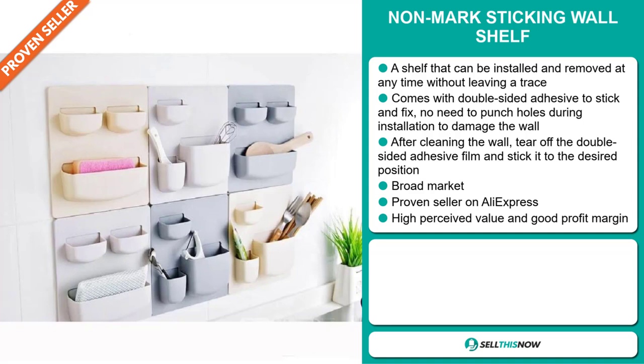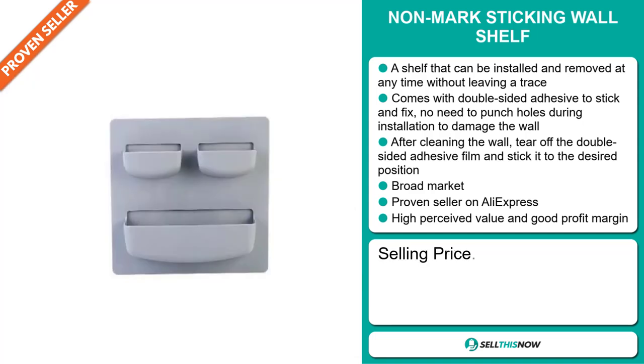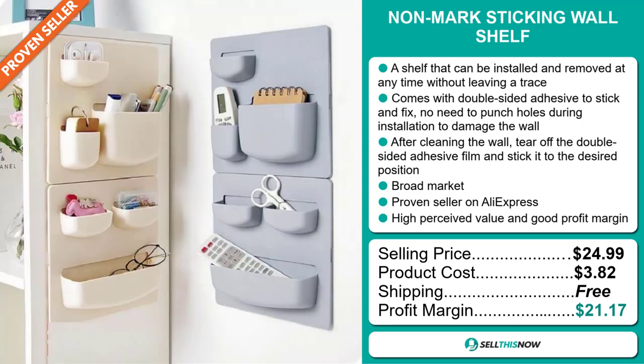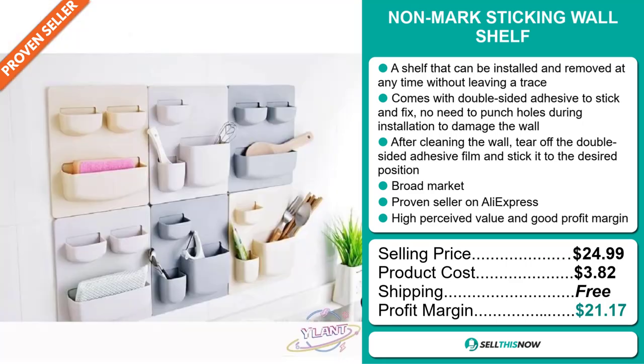The selling price for the Non-Mark Sticking Wall Shelf is just under $25. The product cost is only $3.82. Shipping is completely free, so you're looking at an excellent profit margin of $21.17. Sell this now.